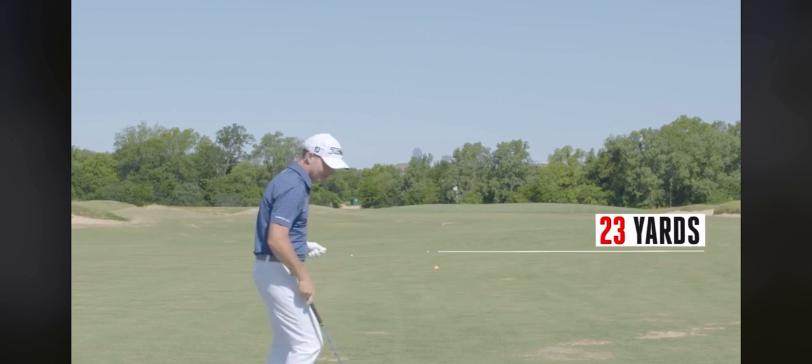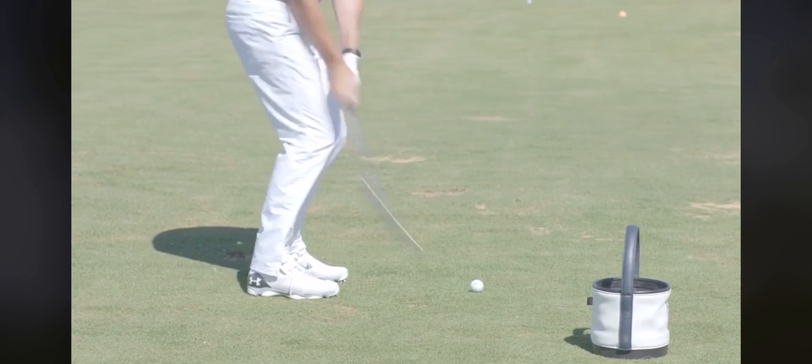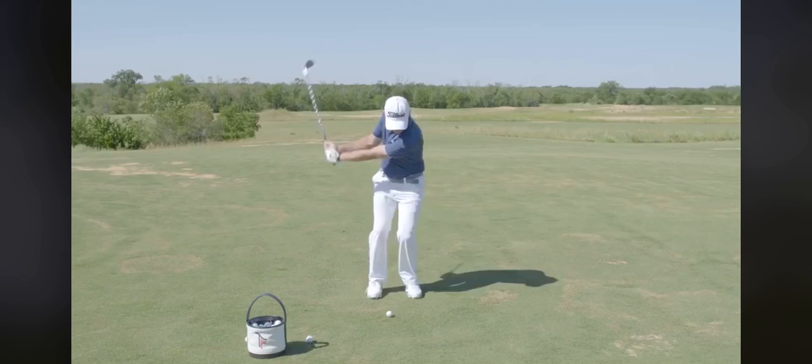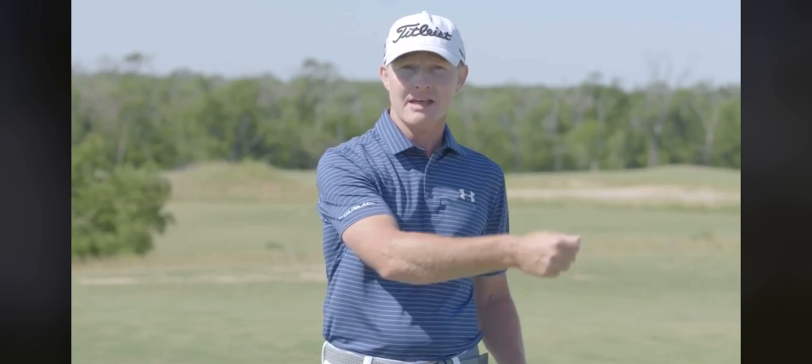There's 23 yards right there — that's precision. Plenty of room to work with. 24 yards coming up. There's 25, and one final ball here — and that one's right at about 29 yards. So I've just landed five balls consecutively into that area.